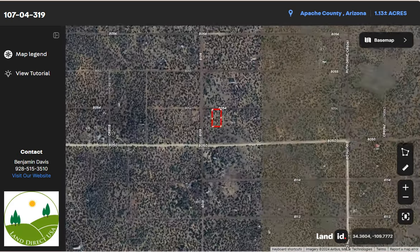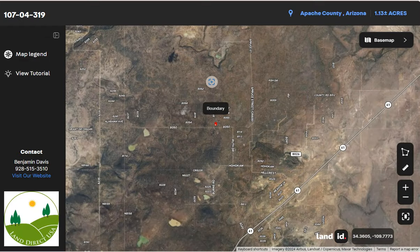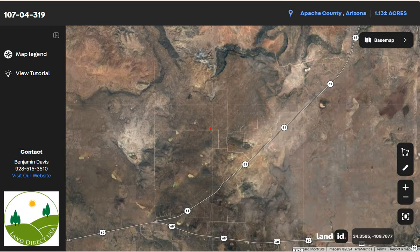You can zoom in or zoom out and you can see US State Route 61, which runs through the town connecting it to neighboring areas and providing access to larger cities within the region.